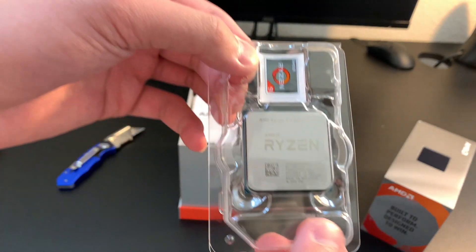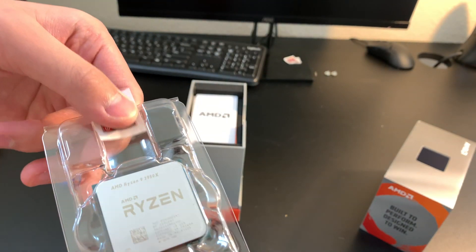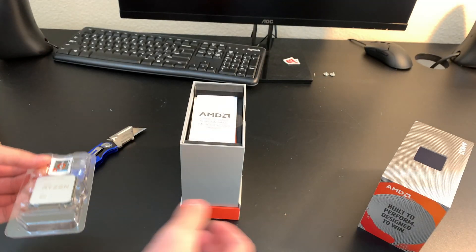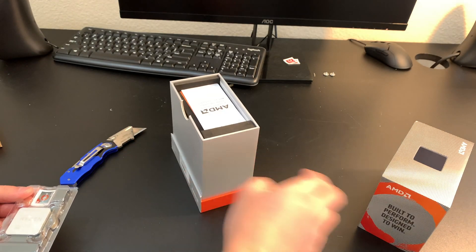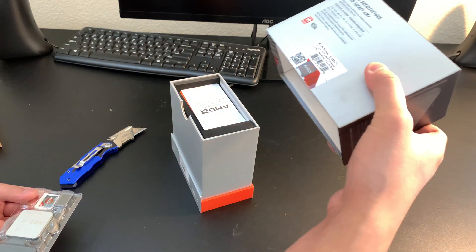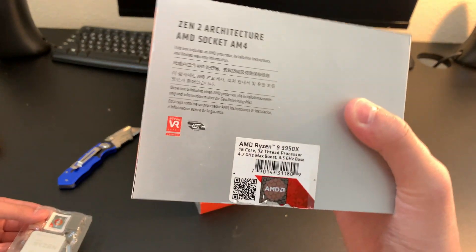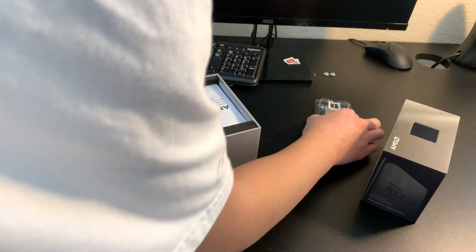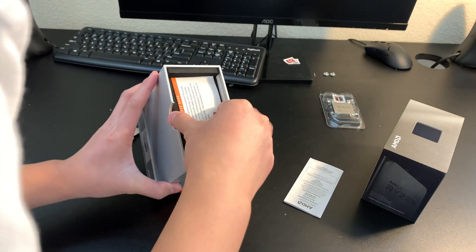Here is the AMD Ryzen 9 3950X. This is truly a special processor — 16 cores, 32 threads, 3.5 gigahertz base and 4.7 gigahertz max boost. I can't stress it enough, it's really powerful.